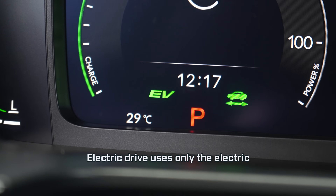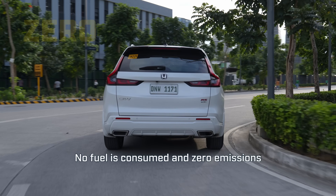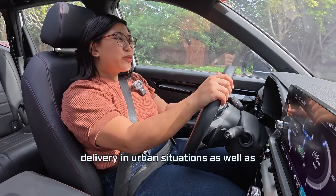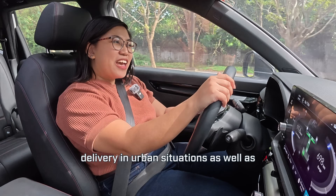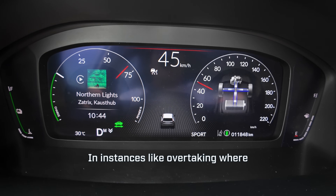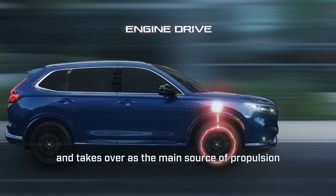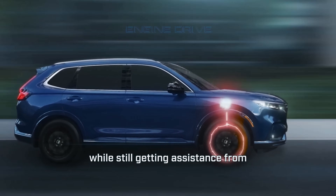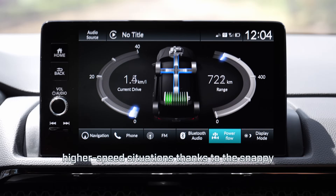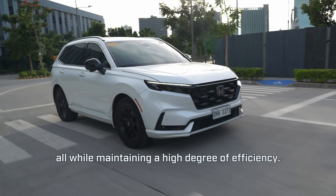Electric drive uses only the electric motors and draws charge from the lithium-ion batteries on board. No fuel is consumed and zero emissions come out of the tailpipe. It offers smooth and silent power delivery in urban situations as well as in low-to-medium speed cruising. In instances like overtaking where full power is required, the engine wakes up and takes over as the main source of propulsion while still getting assistance from the electric drive system. This provides more confidence in higher-speed situations thanks to the snappy power response hybrids deliver, all while maintaining a high degree of efficiency.